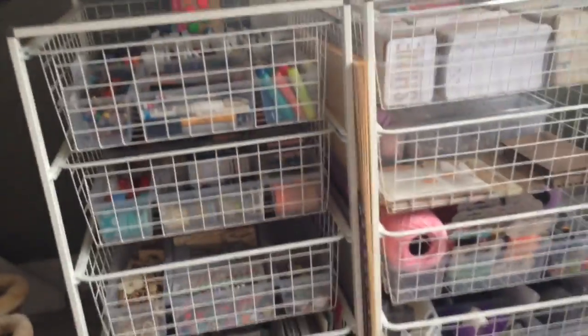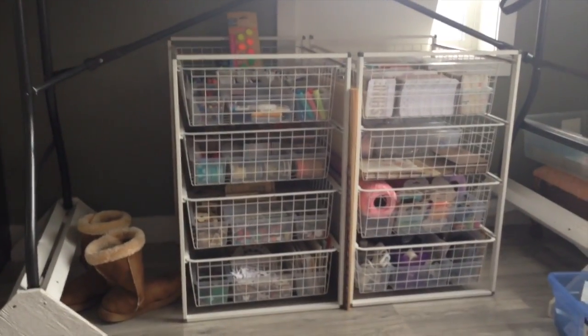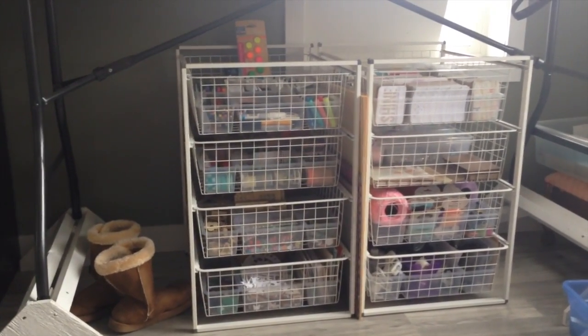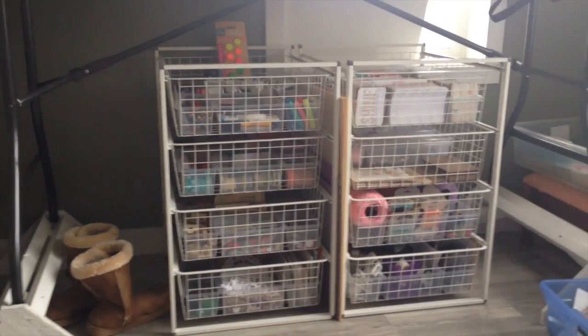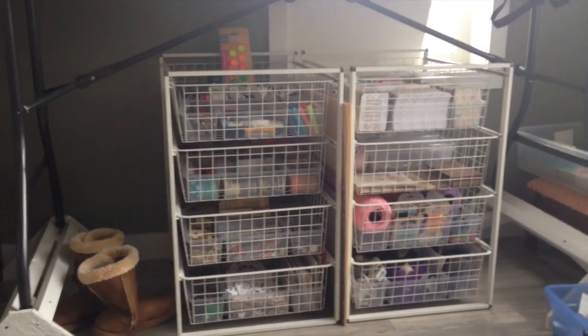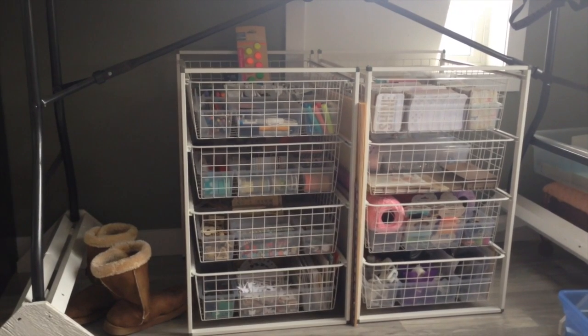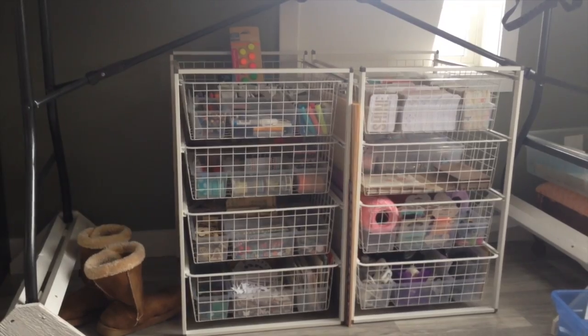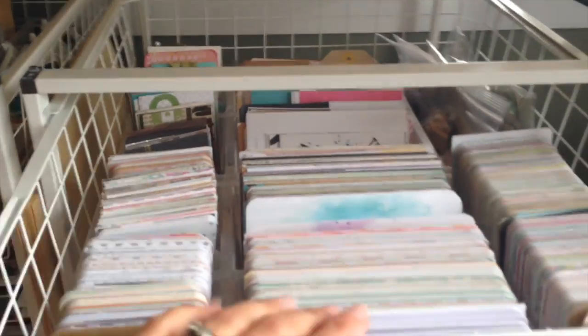These are the IKEA Antonius baskets with the inserts — the Raskog is behind me. If any of you are Project Lifers or have lots of cards, the little inserts are perfect for storing cards. Four by six and three by four cards fit nicely into the basket inserts.